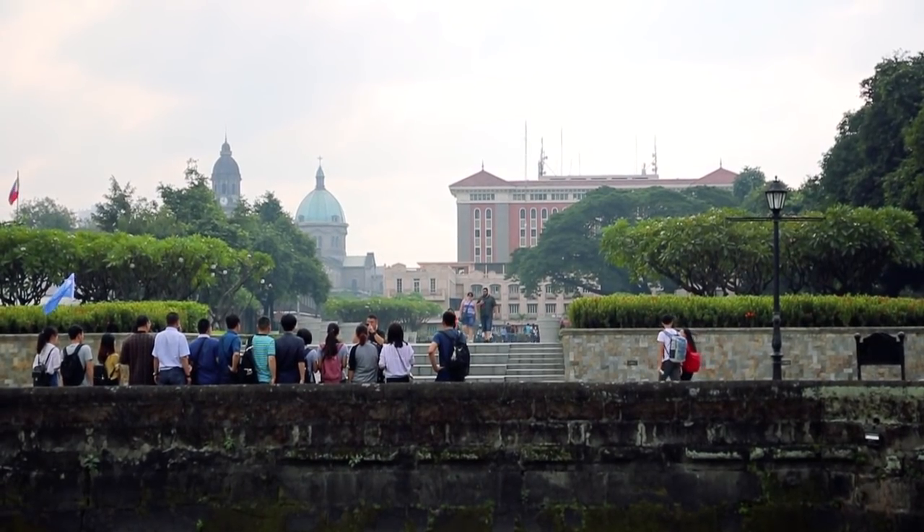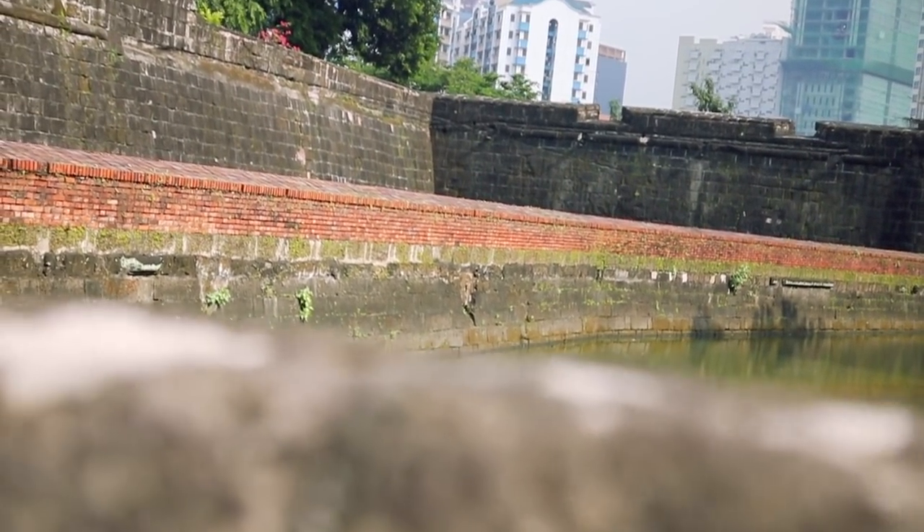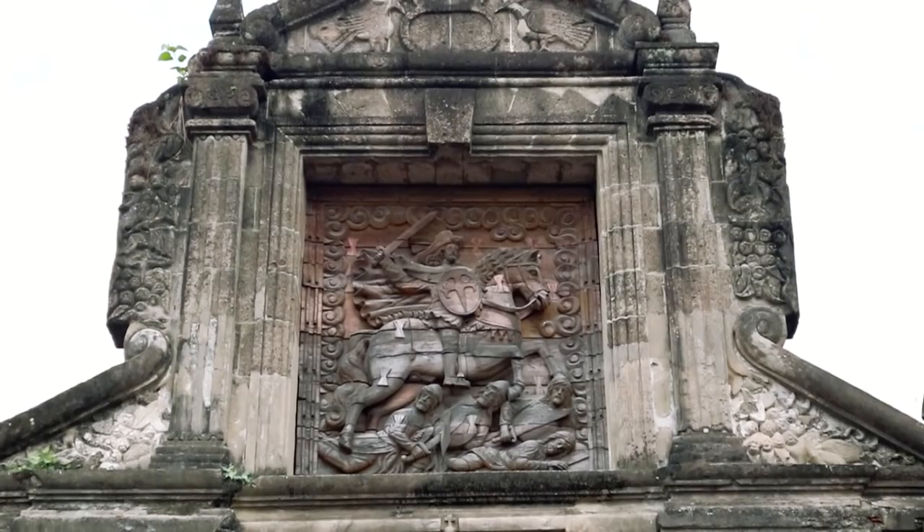Or you can just Wikipedia the information about the area you're about to explore. The name Intramuros came from Latin and translates to 'within the walls.' It occupies 64 hectares and is surrounded by almost 5 km of wall.